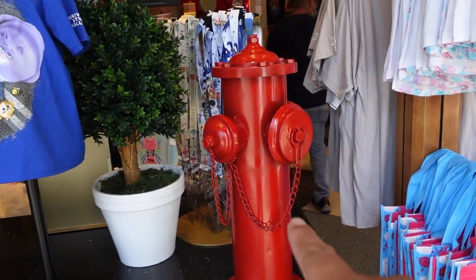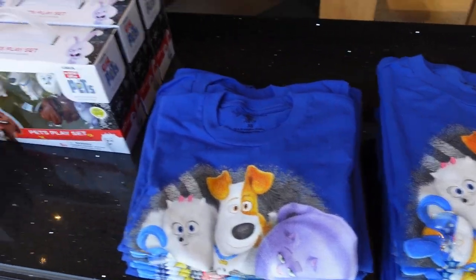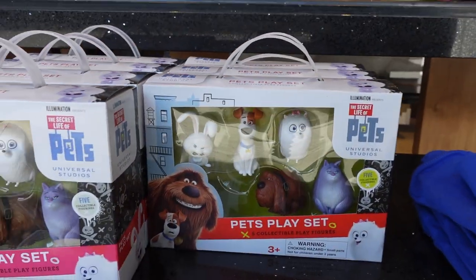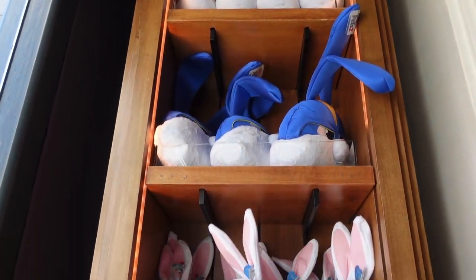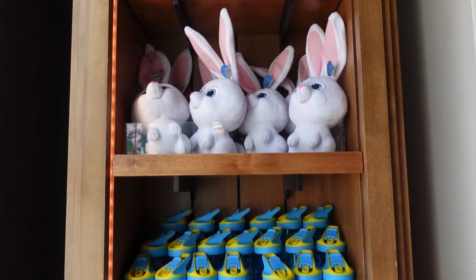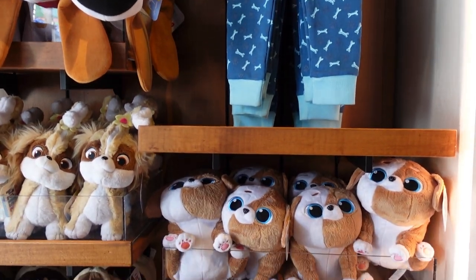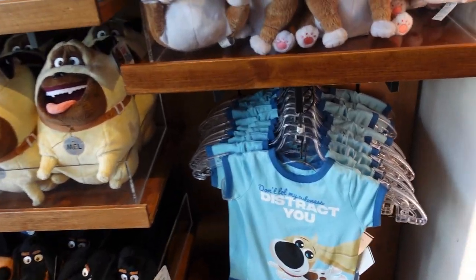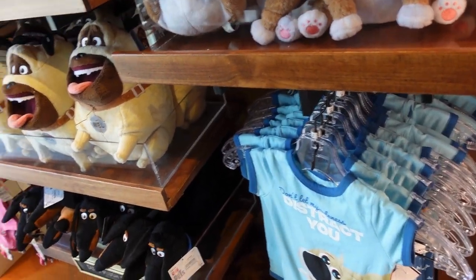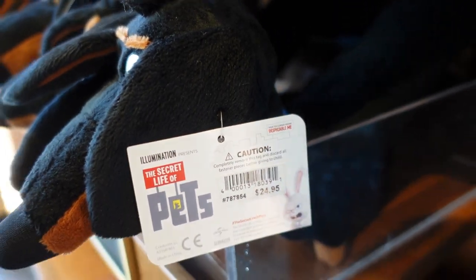They have a prop fire hydrant and all these Secret Life of Pets merch shirts, a touch-and-play set, and more plushes. I'm not going to touch anything just to be respectful about limiting contact, but I can see the prices — this dog plush is $24.95, which is pretty cool.